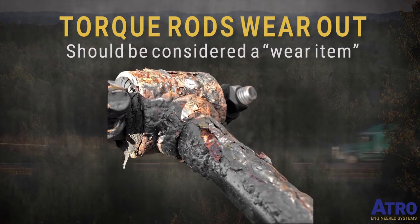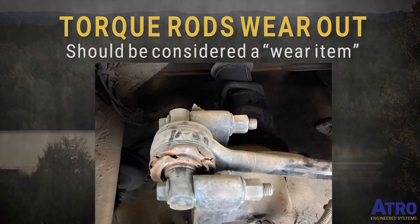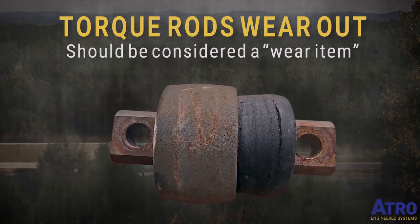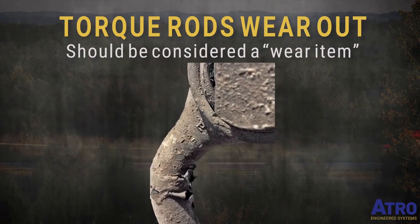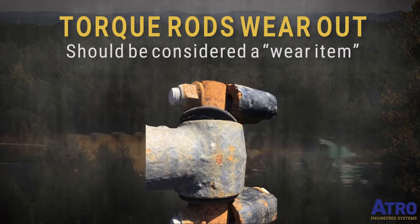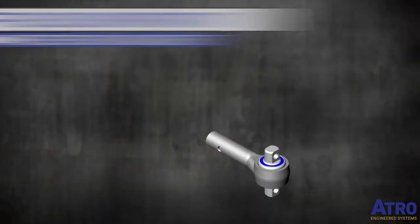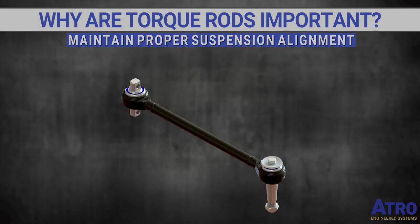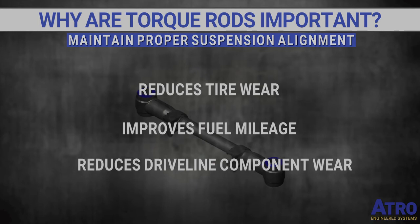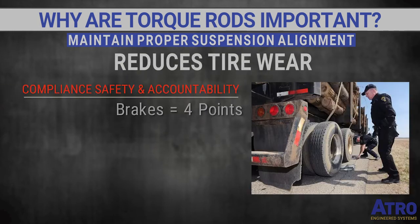Our empirical data confirms not all worn torque rods are replaced — not even close. Field reps continually find examples not in for chassis service showing obvious signs of torque rod wear — strong visual clues indicating a need for replacement of at least one torque rod.